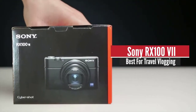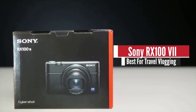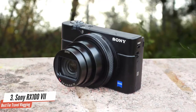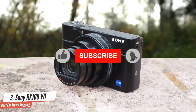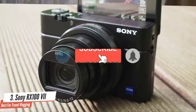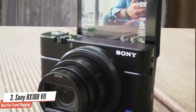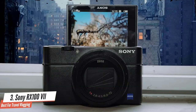Number 3: Sony RX100 7. If you're in the market for a compact point-and-shoot camera, you're in the right place, since the Sony RX100 7 is one of the most powerful compact cameras on the market without a doubt. It's pretty fast in action, delivers tons of creative freedom, amazing autofocus performance, great build quality, aesthetical design, and a wide range of features that you'll fall in love with.